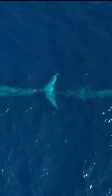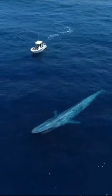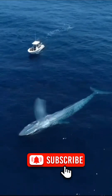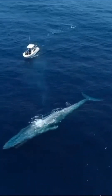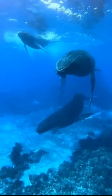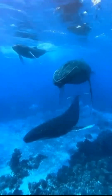In whale migration zones, nitrogen levels in the water can double, dramatically boosting biological productivity. Before the era of commercial whaling, the trans-hemispheric flow of nutrients created by whales was three times higher than it is today. Scientists now see restoring whale populations as a critical step toward rebuilding marine ecosystems and strengthening the planet's resilience. In short, whales don't just swim through the oceans — they heal them.